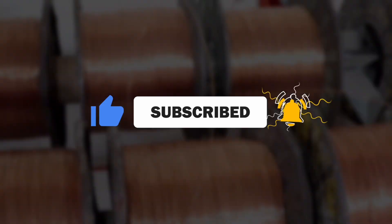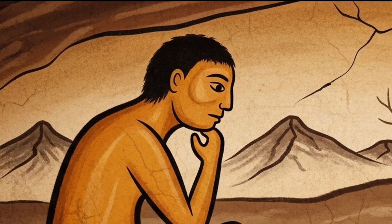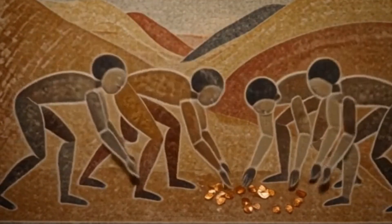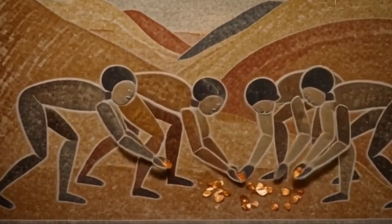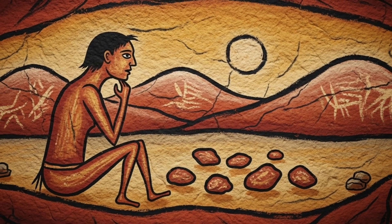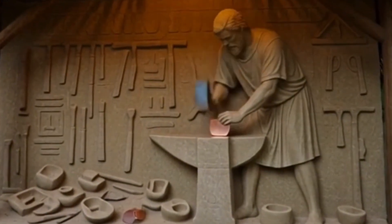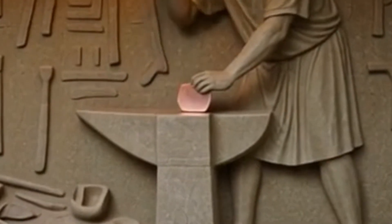Before showing you how copper is obtained in today's massive factories, how do you think it was done thousands of years ago, when there were no machines and no technology? The story begins more than 9,000 years ago, when the first societies found pure copper on the surface of the Earth. They shaped it by hammering it with stones to make tools, ornaments, and simple utensils.